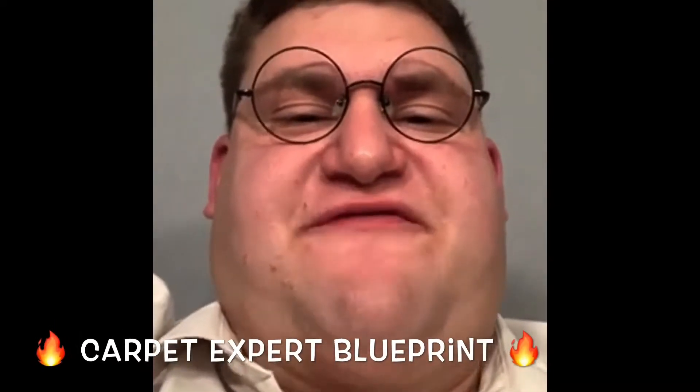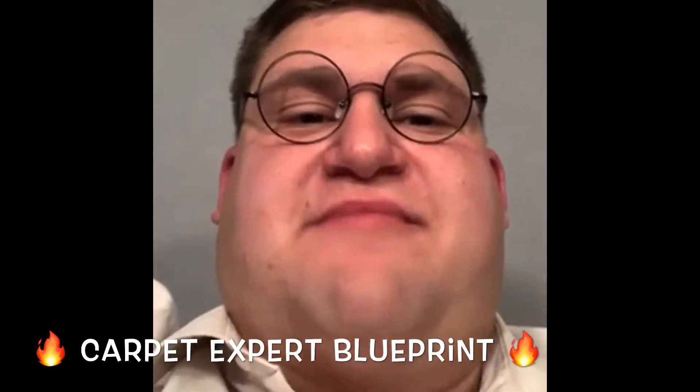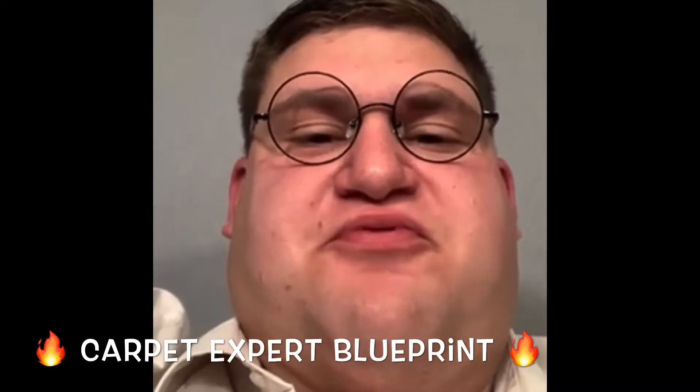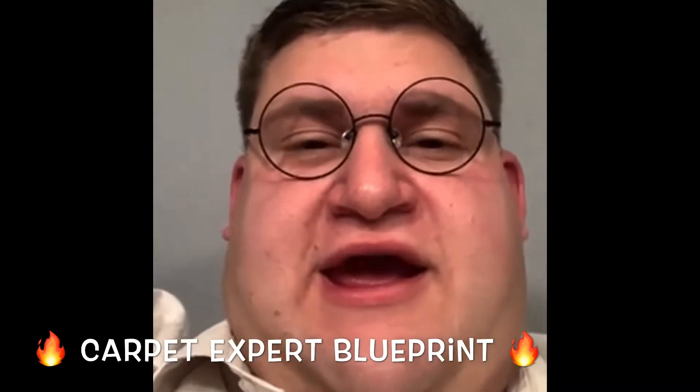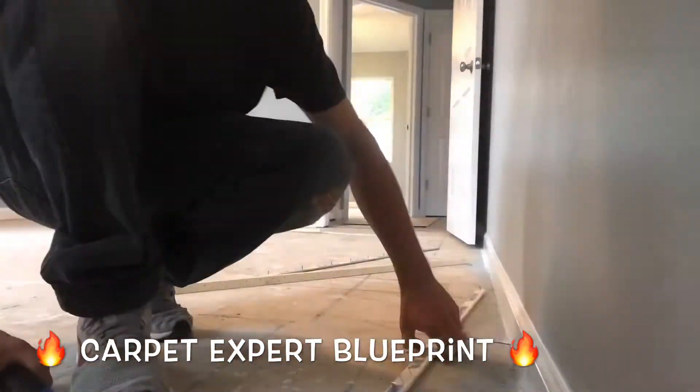Here's a girl in real life — Peter Griffith here, and you're watching the worst carpet guy in the world, Carpet Mike, on Carpet Expert Blueprint. Freaking sweet! Thank you so much for that intro there, Peter Griffith. I truly do appreciate it.